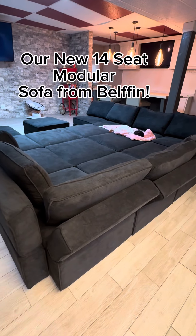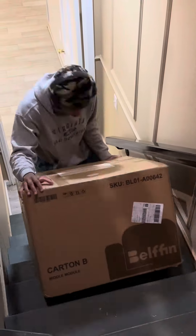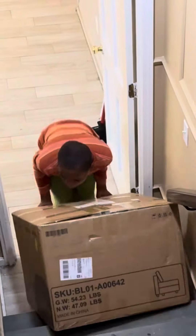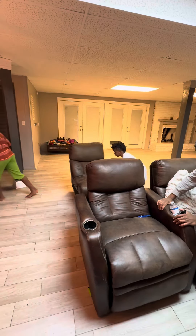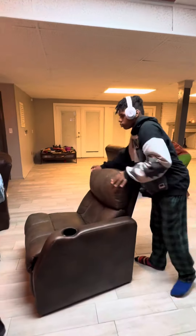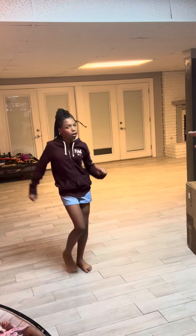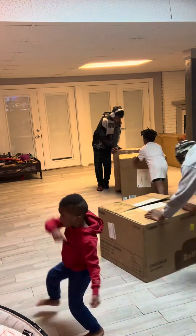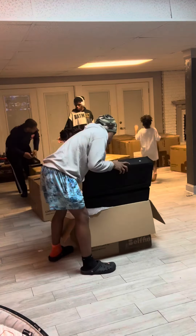Let's talk about this modular sofa that Belfin sent us. Hey there, beautiful people. So do you remember the other day when I told you that Belfin sent us a 14-seat modular sofa that fits our entire family? We decided that the best place for this 14-seat sofa to go would be in our family room, so we moved out all of our theater seats and got to work.